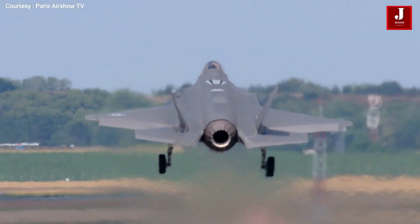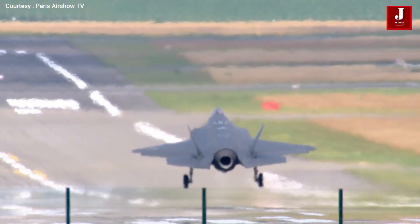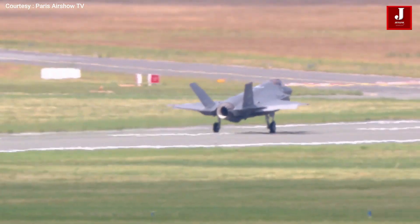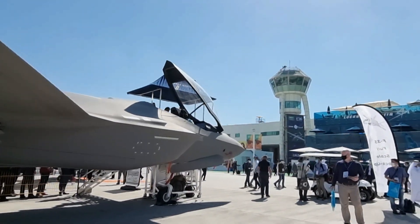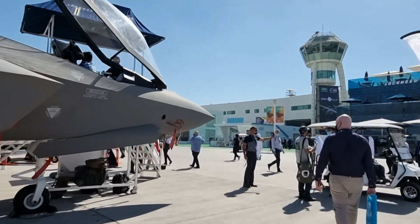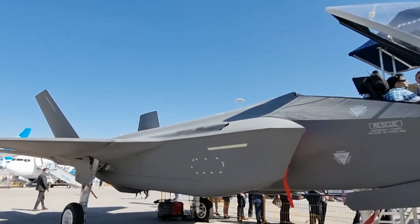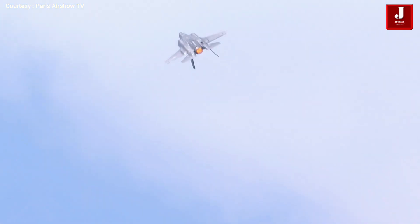The F-35 Lightning II is one of the most technologically advanced fighter jets in the world. With a sophisticated suite of sensors, advanced electronics, and powerful stealth capabilities, it represents a major leap forward in fifth-generation air combat systems. Among the United States' two fifth-generation jets, the F-22 Raptor and the F-35, the latter is designed for international export, making it a cornerstone of allied air power around the globe.